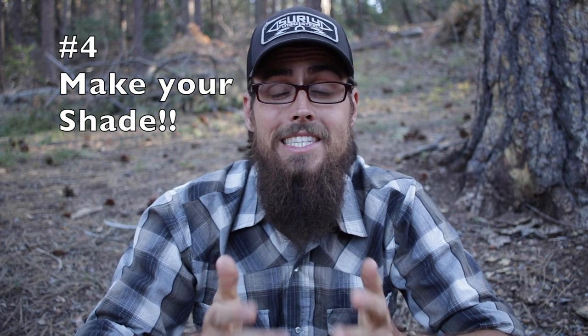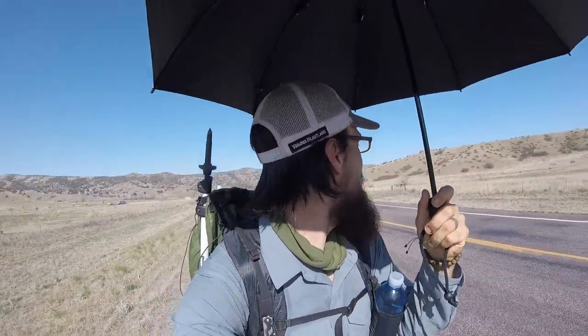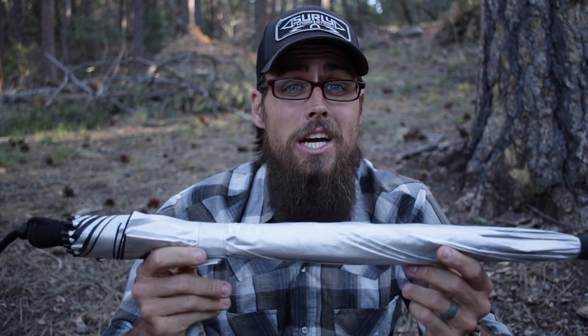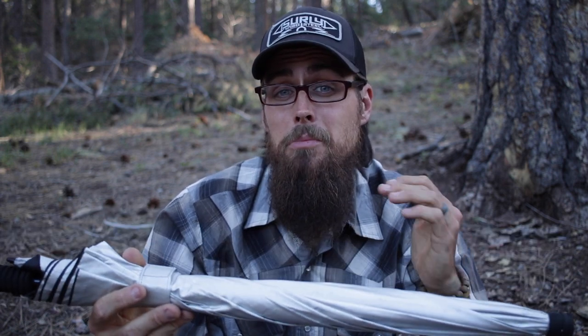Number four: shade. It's kind of a new one for me — I debated for a while if I wanted one. Something like the Six Moons Design Silver Shadow Umbrella is really excellent, especially on long stretches where there's no shade at all — it's really nice to be able to create your own shade. When I was out on the CDT, I used it mostly on the long road walks. Going into Silver City I had a 13-mile road walk, and this really helped protect me. After having it out on the CDT for seven days, I utilized it quite a bit and it really saved me from the sun.